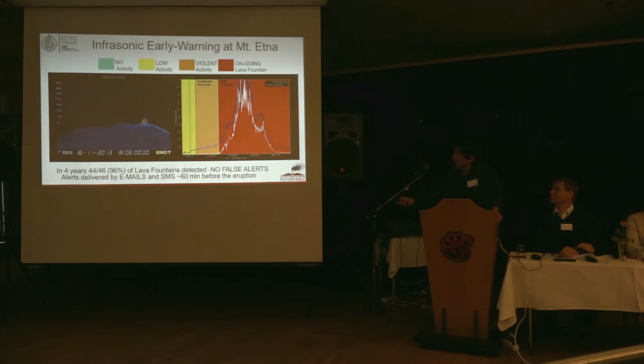There is a movie showing the infrasonic detections alongside the thermal camera, where the white areas show thermal activity at the vent. You see that before the lava fountains, the array was already detecting activity inside the conduit. We used this time window as a pre-alert. This can be done automatically, and we have been doing this exercise for almost five years. We were able to detect almost all the fire fountains with no false alerts, and we deliver alerts automatically by email and SMS.